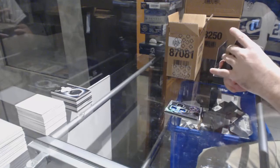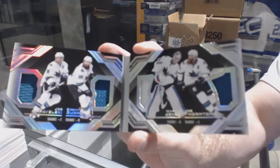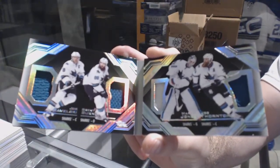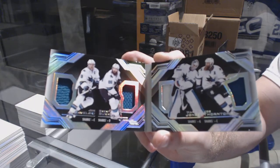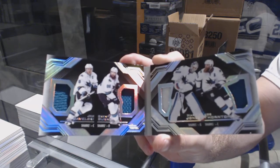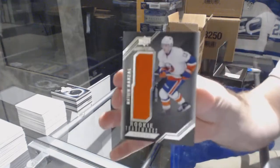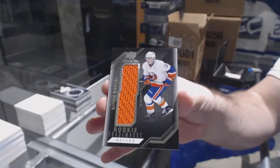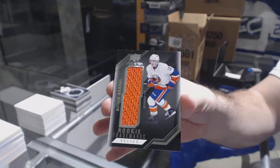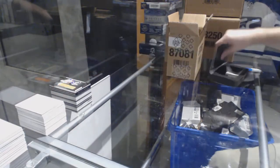We've got a quad relic booklet of Pavelski, Burns, Jones, and Thornton — quad quad booklet. And we've got a rookie trademarks jersey Matthew Barzal.